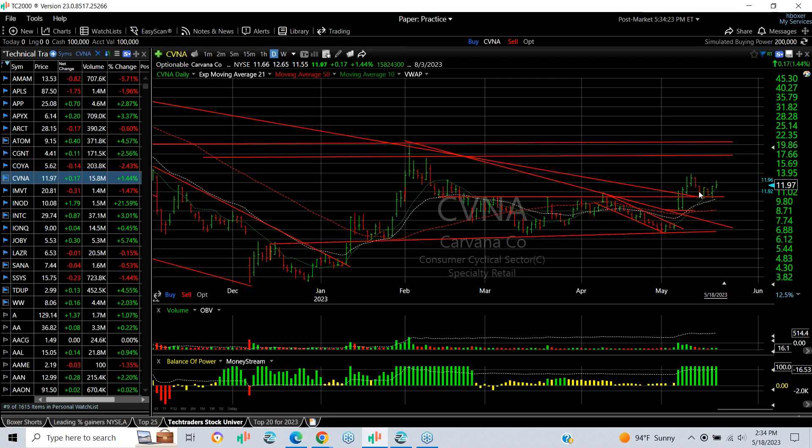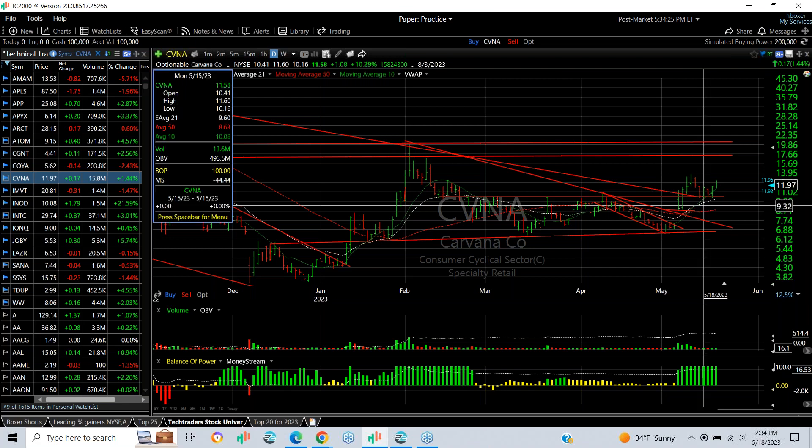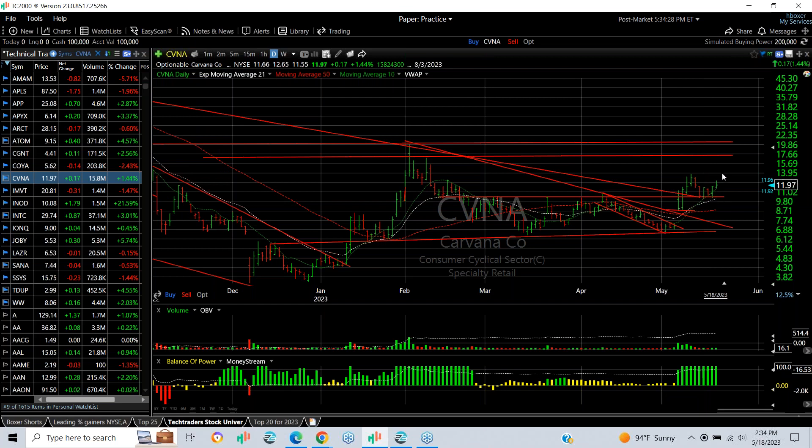Carvana popped out, broke, and pulled back right to support and is bouncing again. I think it will hold support around 10. I'm good to go with this one — retested 14, and then up to 17–18.